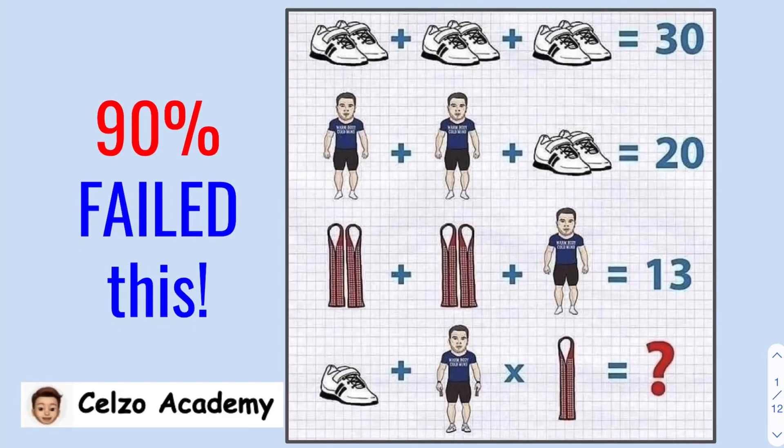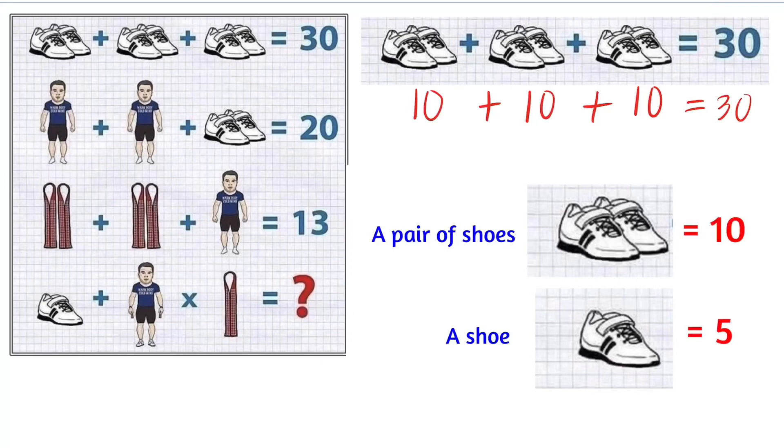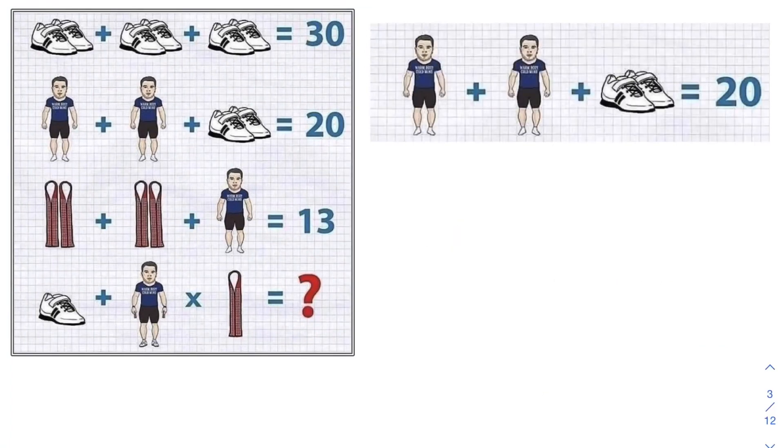First, let's zoom in on line 1: a pair of shoes plus a pair of shoes plus a pair of shoes equals 30. This means each pair of shoes is worth 10, because 10 plus 10 plus 10 equals 30. So each pair of shoes is worth 10, and a single shoe is worth 5.